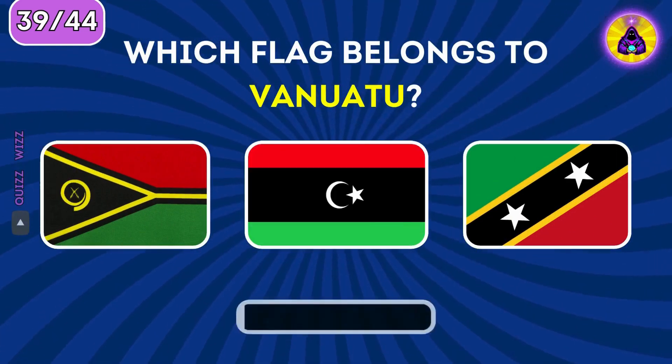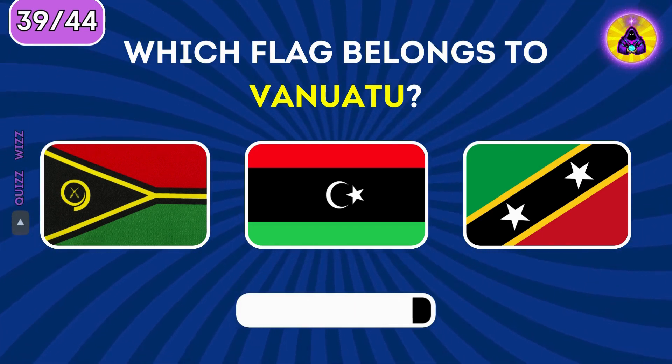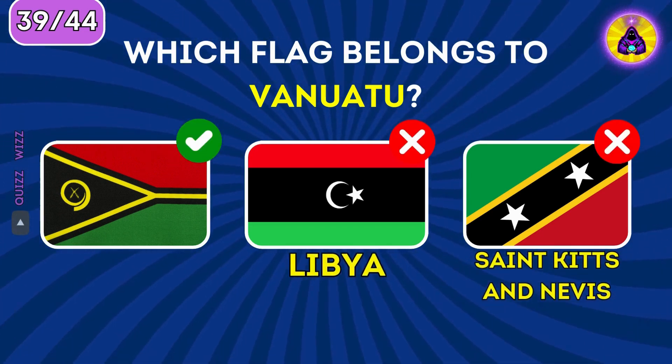Which flag belongs to Vanuatu? Vanuatu is on the left.